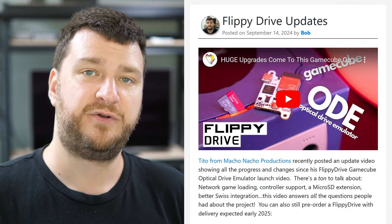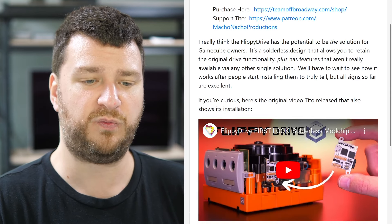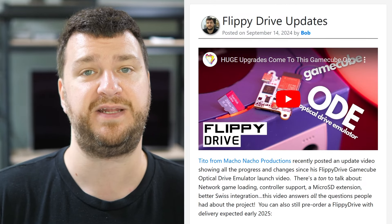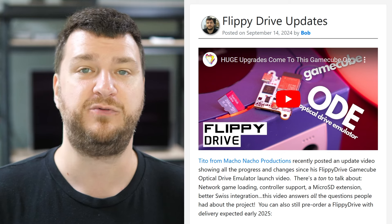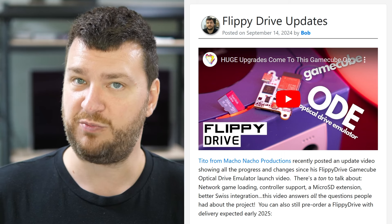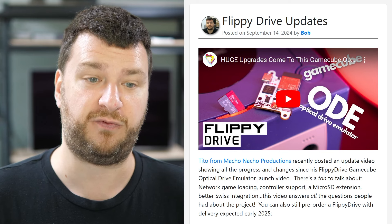A couple weeks ago, Tito from Macho Nacho Productions did an update on the Flippy Drive, and I apologize I didn't get it posted last week, but the video is awesome. If you want to know what it can do and how installation works, start with Tito's first video and then watch this one. There are a ton of awesome updates, and this video answered basically all the questions I had — can you load games off the network, how do features work if you're using multiple at the same time. While I always approach every new product with cautious optimism, this looks like it has the potential to be the best solution for GameCubes.